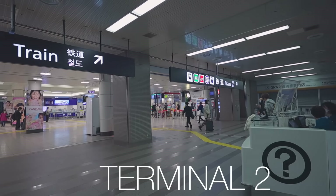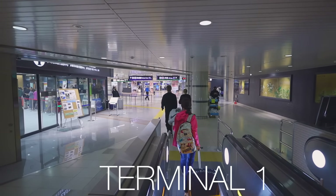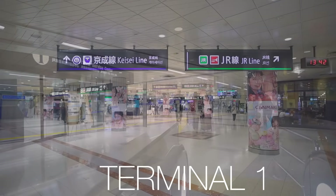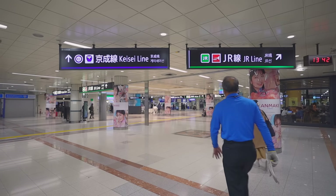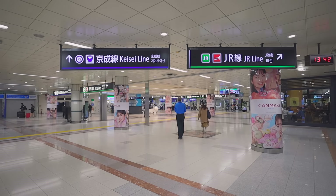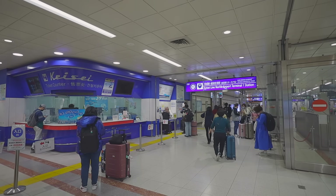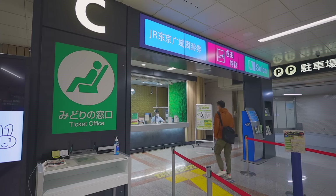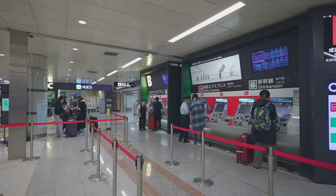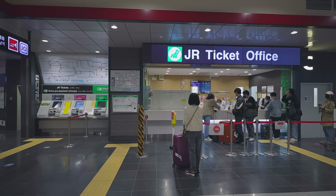This is how you get to the train station in Terminal 2. The access is the same in Terminal 1, where the train stations are also on basement level B1. When you get to basement one, you'll find the Keisei station and the JR station in the same place. The Keisei line is in blue and the JR is in green and red.